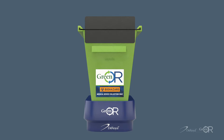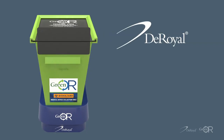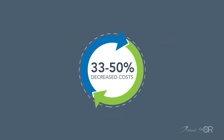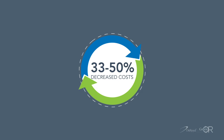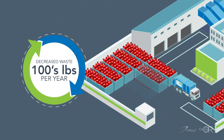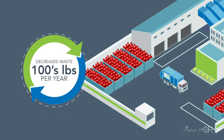Today, there is a better way. Orthopedic medical device reprocessing, offered by DeRoyal as a representative of Green OR. Now you can reduce single-use device costs by 33 to 50% and decrease environmental waste by hundreds of pounds per year, while providing high-quality devices for the best clinical outcomes.